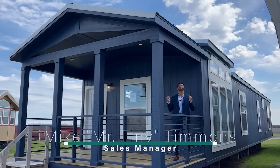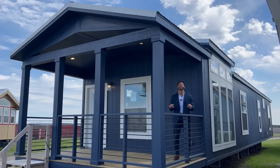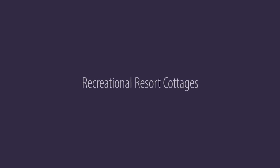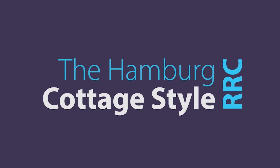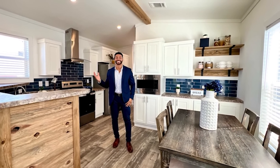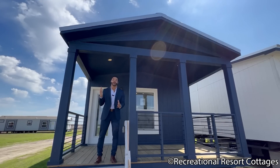How's it going everybody, this is Mike, Mr. Tiny Timmons, and I'm back again with a new episode of Single Section Sunday, where on Sundays I showcase a particular single section home available right here at Recreational Resort Cottages. This Sunday I'm bringing to you the Hamburg. You have been loving the single sections and you have been asking for more and more of them.